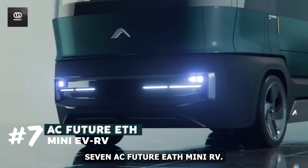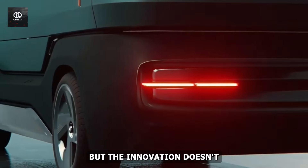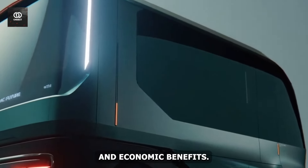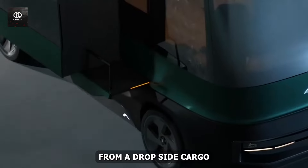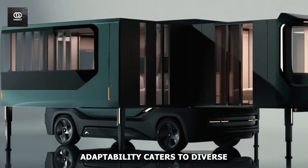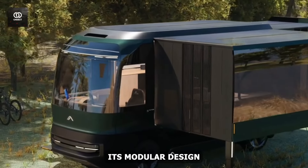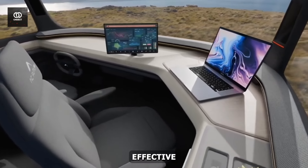Number 7: AC Future ETH Mini EV RV. This upcoming miniature recreational vehicle is defying beliefs about what an RV can be. Joining this category is the Lear Pulse 4, a modular electric vehicle that prioritizes eco-friendliness and economic benefits. Its customizable rear section allows for a wide range of professional configurations, from a drop-side cargo layout to a refrigerated van for transport businesses. The Lear Pulse 4's adaptability caters to diverse commercial needs, providing sustainable last-mile delivery and service solutions while maximizing efficiency and minimizing environmental impact.